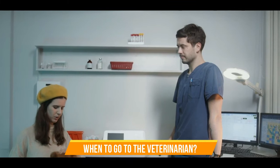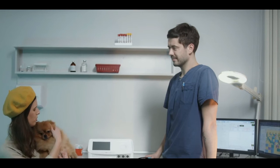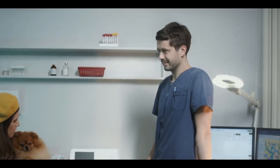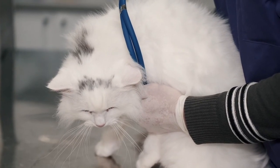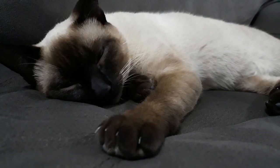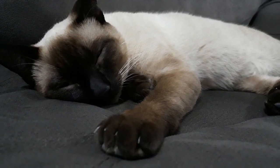When to go to the veterinarian. If your cat is sneezing with some clear discharge but otherwise appears fine, she does not need to be seen by your veterinarian. Causes for concern that will warrant a vet visit include difficulty breathing — which can be an emergency — excessive cough, or pus-like discharge from the nose or eyes. If she is not eating for more than a day, has ulcers on the tongue or in the mouth, lethargy, or depression, she should be seen by your veterinarian.